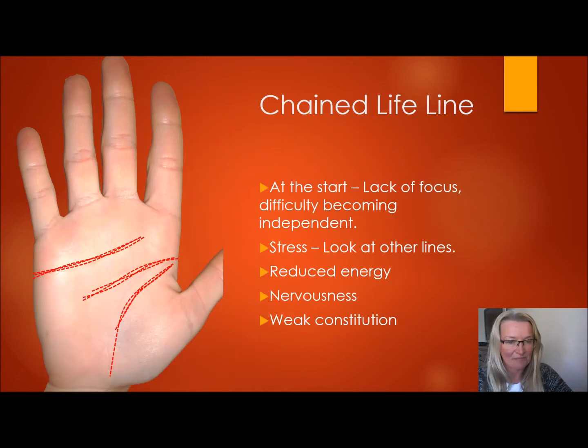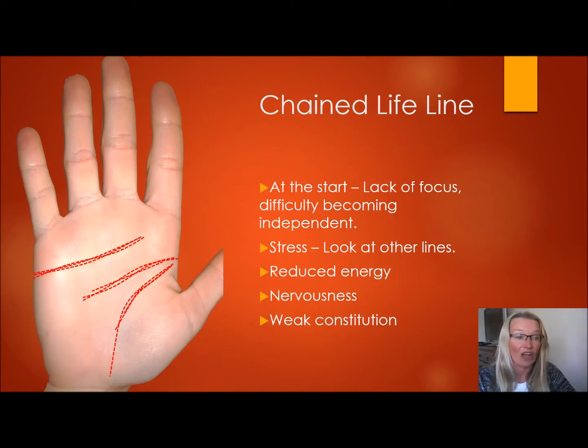The last line is the chained lifeline. It's common to be chained at the beginning because of lack of focus or difficulty becoming independent as a child — you don't normally instantly become an independent person from a young age, you gradually mature. So it's quite normal to be fuzzy or chained at the beginning. If, however, it stretches further beyond that, that is a sign of stress. There is reduced energy, probably because of the stress, there may be nervousness, and it can also depict a weak constitution — someone who gets sick easily.